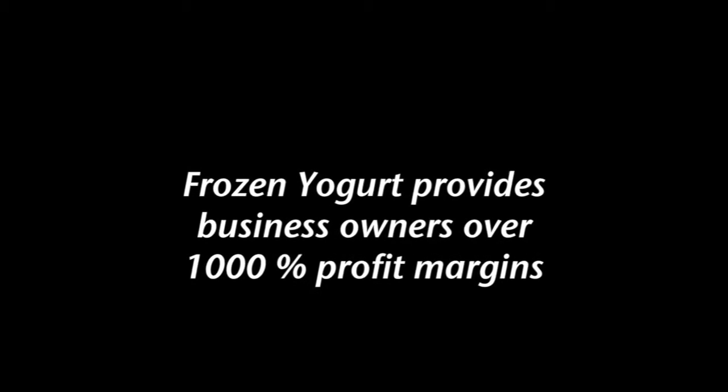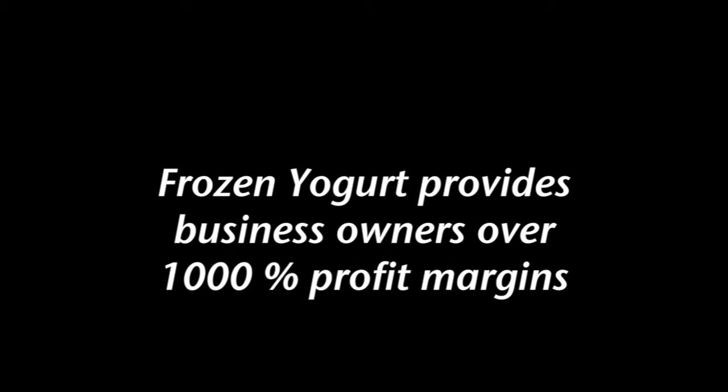Before I get started, let me ask you this question. Did you know that frozen yogurt provides business owners over 1,000% profit margins? If you've ever wondered why so many yogurt stores are popping up everywhere, I can tell you that at least one big reason is profits. Do you know of any other business getting 1,000% margins on a consumable product that is actually good for you?